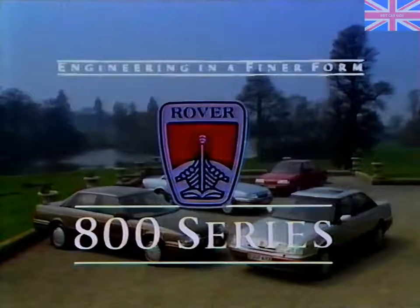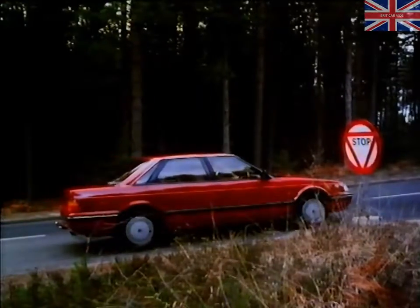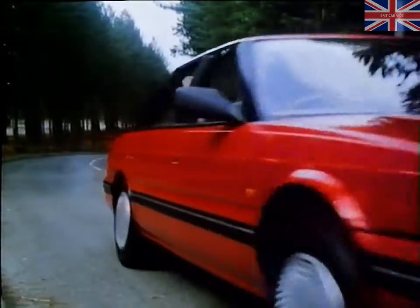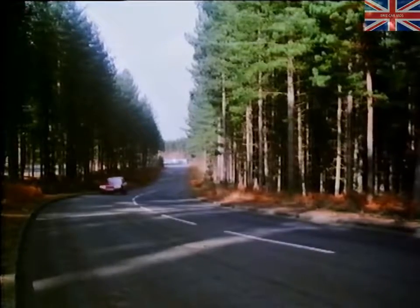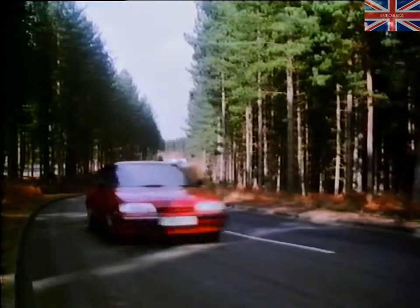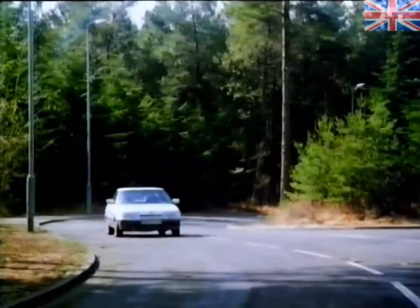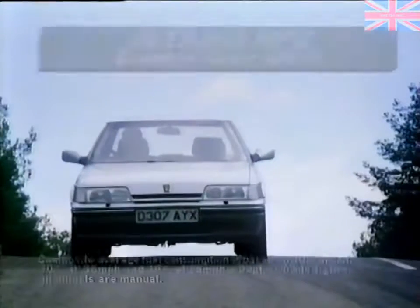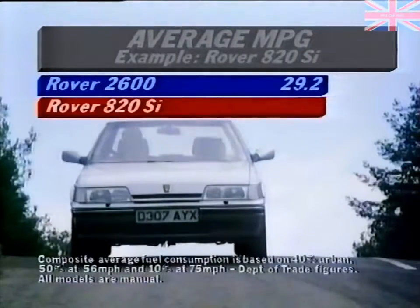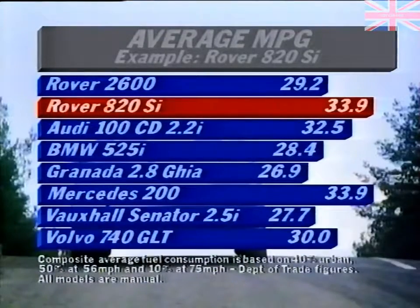Four valves per cylinder contributes to the remarkable smoothness of an engine which outperforms larger engine rivals on the road and at the petrol pump. Astute business drivers will note the tax advantages of getting more power from a 2-litre unit. The 6-cylinder 2.5-litre unit has 24 valves and also outstrips larger engine rivals on performance and economy. The advantage, particularly to the high-mileage business user, is clear.